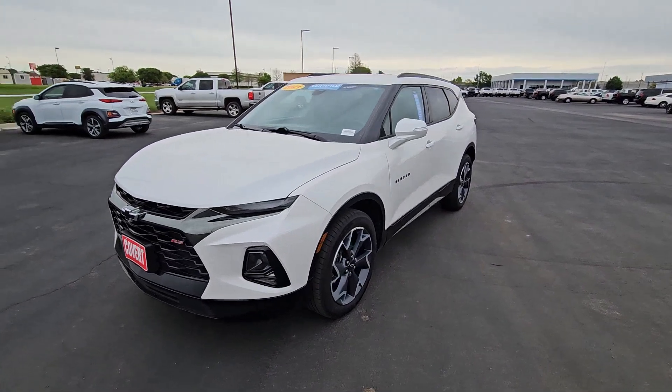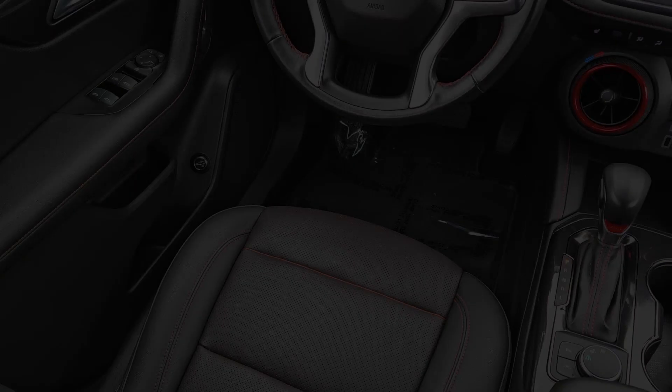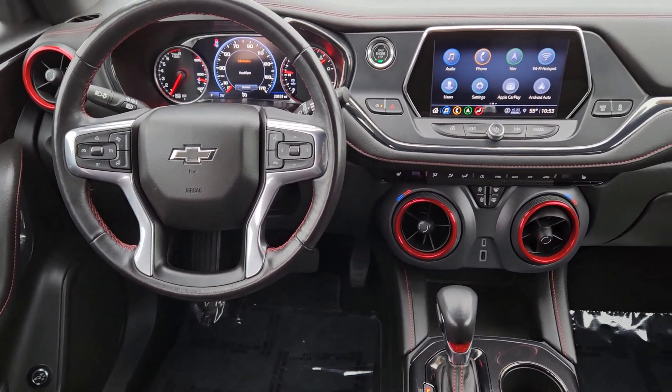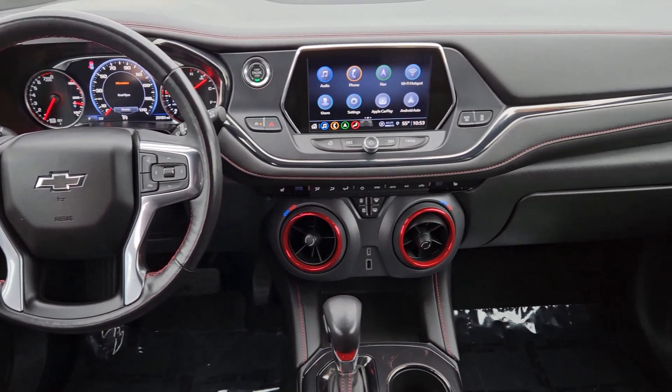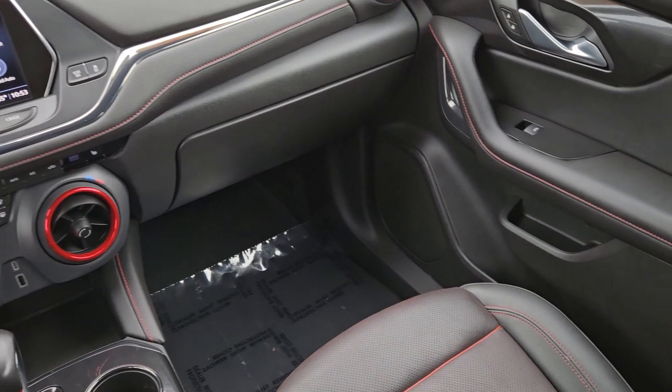These are just some of the great options this vehicle comes with: heated steering wheel, Apple CarPlay and/or Android Auto, heated driver's seat, keyless entry, navigation system, backup camera, power passenger seat, power lift gate, satellite radio, heated mirrors.